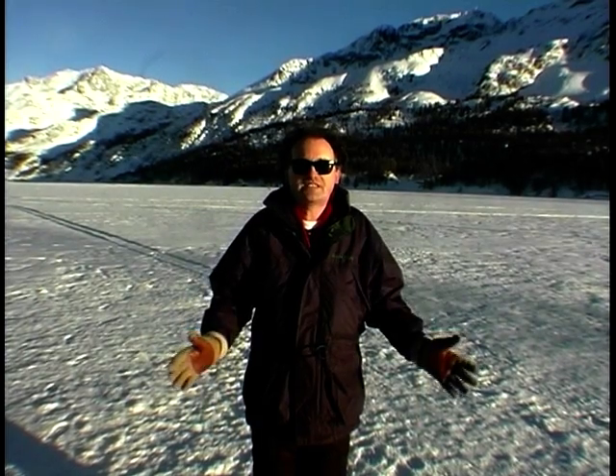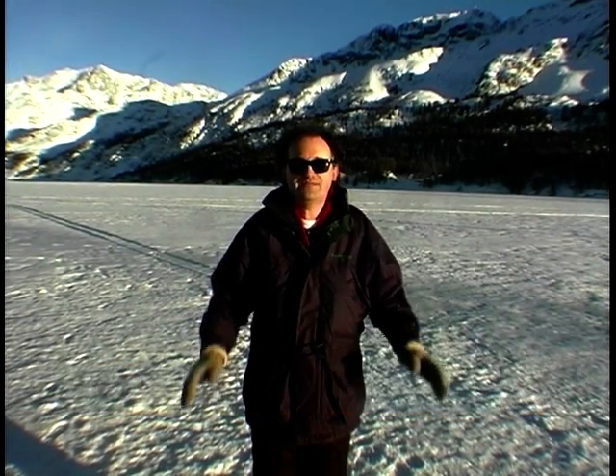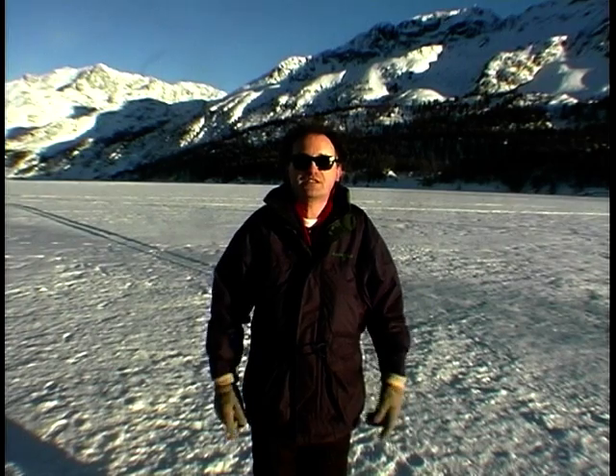It's white stone, it's ice, it's cold. No, we're not in Milton Keynes. We're in St Moritz in the middle of Switzerland, and we're here to drive some cars with very special tyres on.